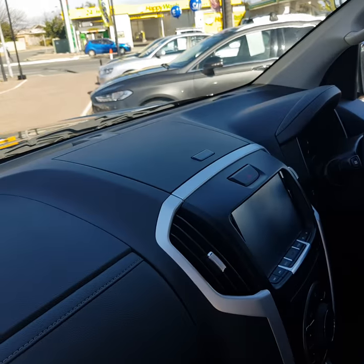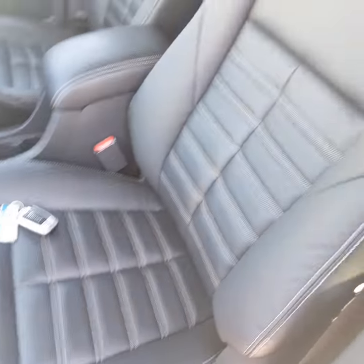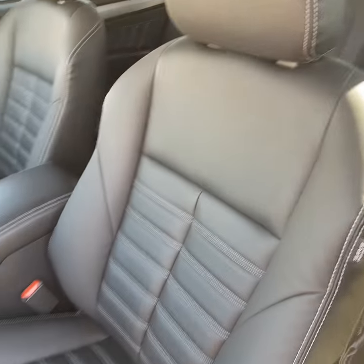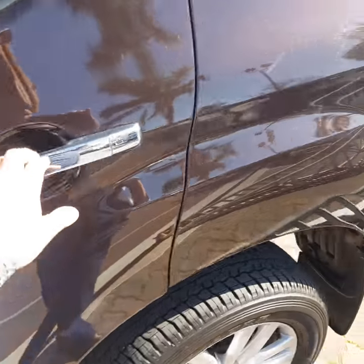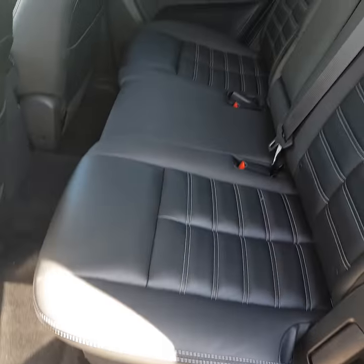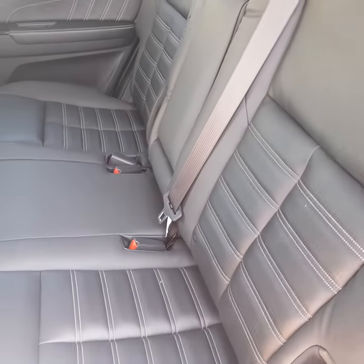The DVD player remote is in the roof, and you've got another storage compartment on top as well. The car is a demo, so it is a new car — it has been driven, there are about 9,000 kilometres on the clock, but the car presents as new. Keyless entry, keyless ignition, push-button start.